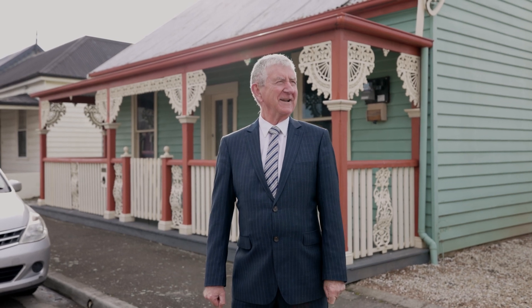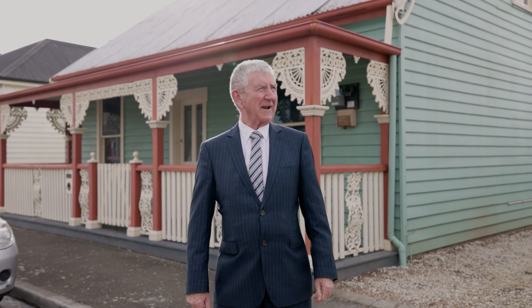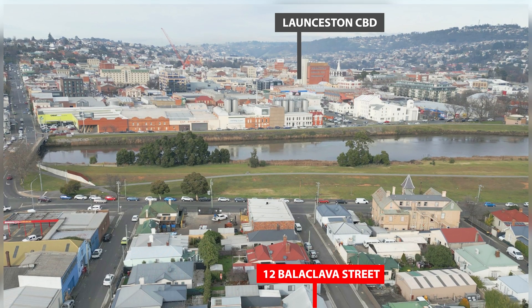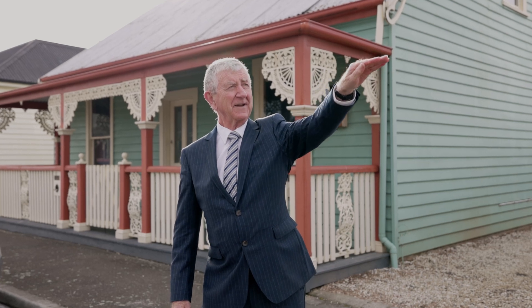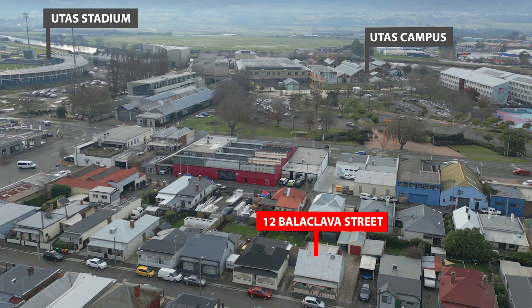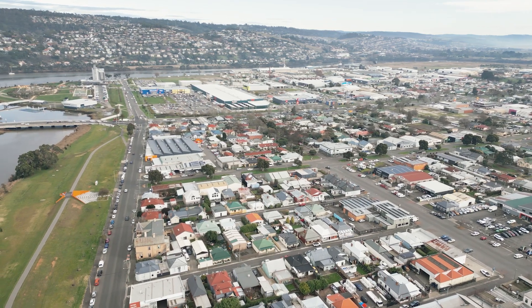Welcome to Balaclava Street, downtown Invermay. Balaclava Street runs from Dry Street through to Lindsay Street. There's the levee, there's the river, there's the city. Over here, the university, back the other way, the seaport restaurants, etc.